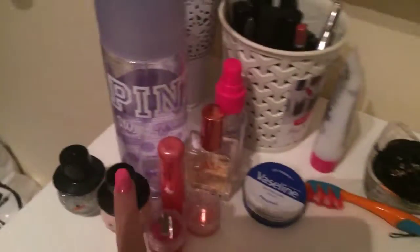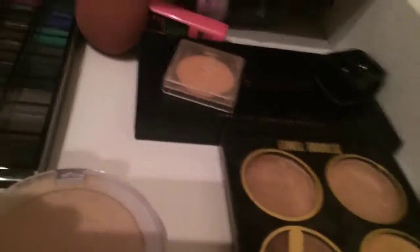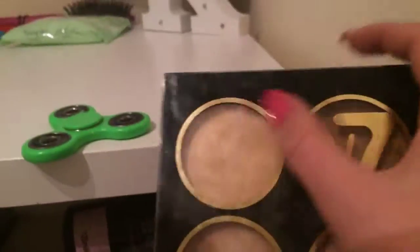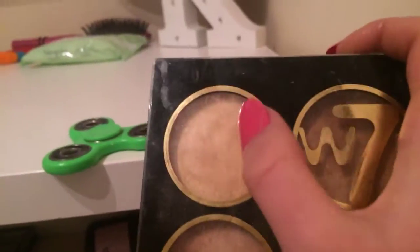I keep all my makeup on my desk — here's where I keep my brushes and lipsticks, and here's the rest of the stuff. On top I have what looks like a fidget spinner, but actually all four of them are highlighters. This one down here is a pure highlighter, this one is a highlighter and bronzer combo, this one is a mixed highlight, and this one is just a highlighter as well.